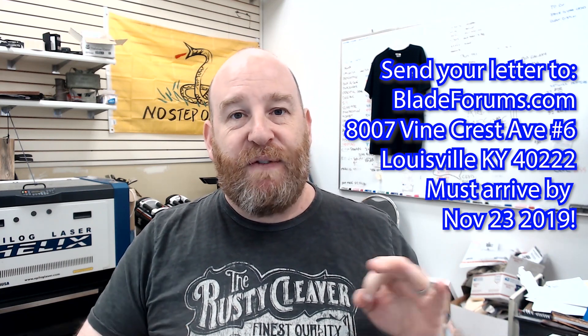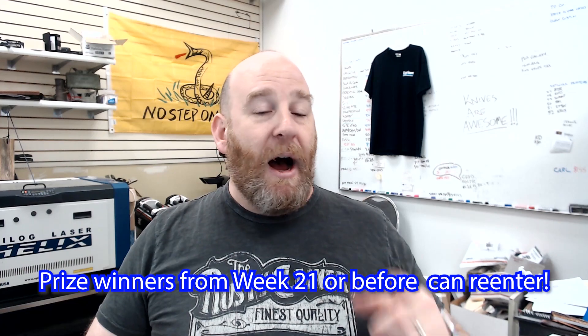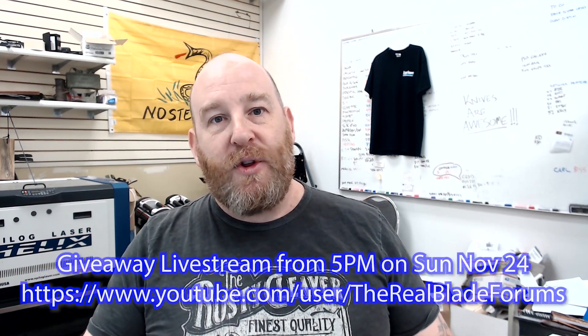Registered users who registered before November 2nd, 2018 are eligible for the grand prize. However, you have to send your letter to BladeForums, 8007 Vinecrest Avenue, Suite Number 6, Louisville, Kentucky 40222, by no later than November 23rd, 2019 to confirm your entry. Since we are near the end, if you've won a prize from week 21 or before, you are now eligible to re-enter.